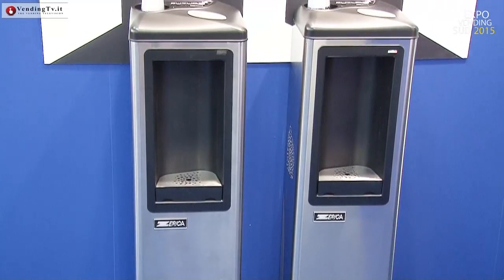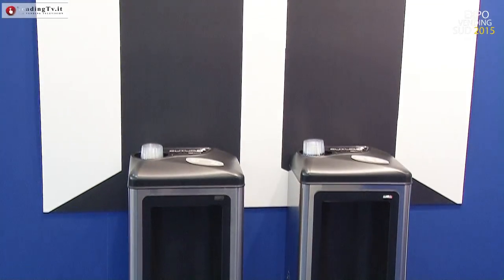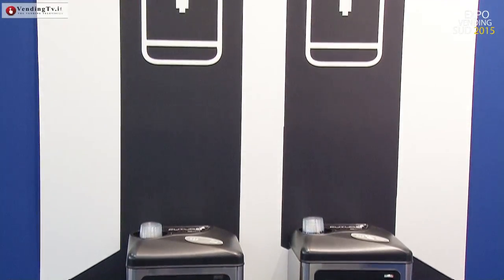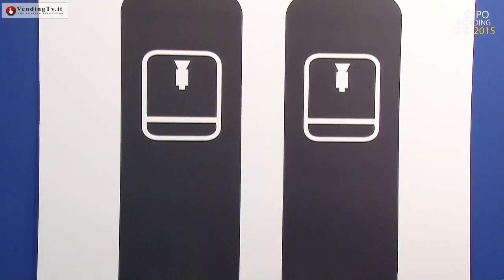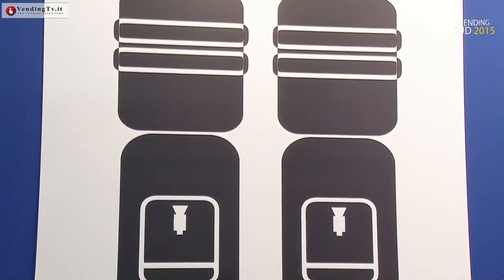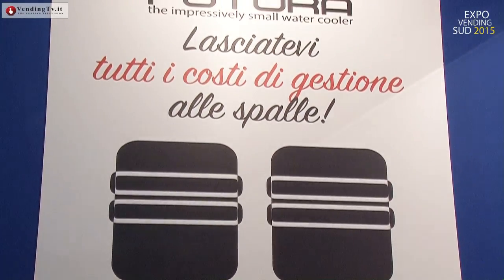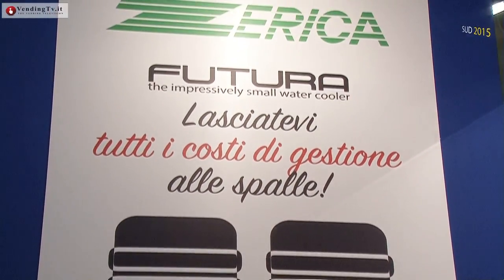Sì, perché non dobbiamo dimenticare che tutto questo viene dal know-how di Zerica. Zerica da 84 anni investe in refrigerazione — l'azienda nasce nel 1931 — e quello è il nostro vero obiettivo: innovare il mercato della refrigerazione. L'anno scorso era Futura, freddo ambiente gasato, quindi tutto ciò che è la refrigerazione di acqua.